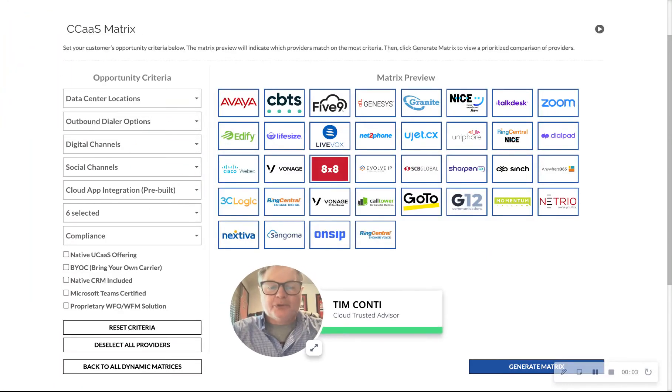Hi, Tim Conti here with Cloud Trusted Advisor. I hope you're having a great day. In this video, we're going to cover which CCaaS contact center provider offers the best AI and chatbot solution to provide contact center leaders with the best customer experience.